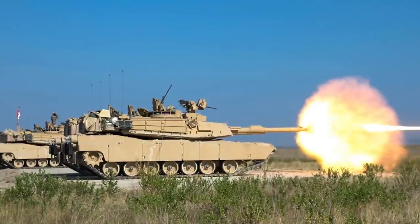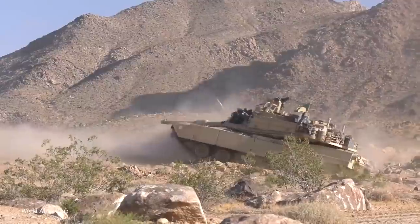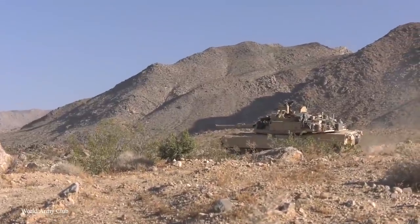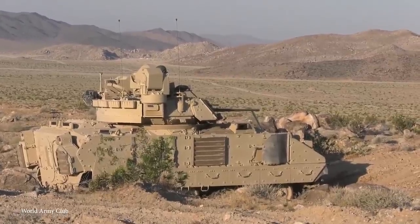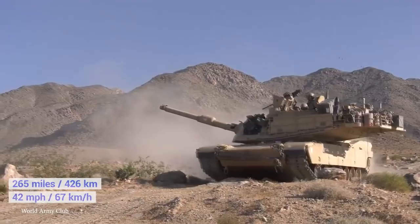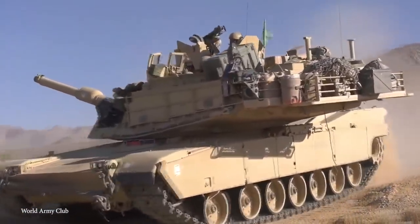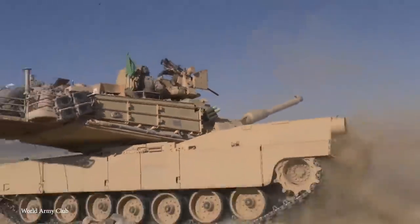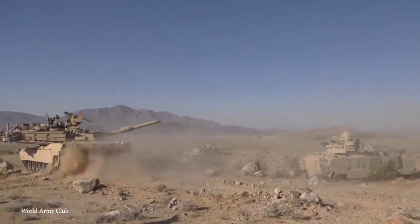The main armament is a 120mm smoothbore gun with secondary weapons that include a .50 caliber heavy machine gun and two 7.62mm machine guns. It's covered in composite armor and several upgraded explosive reactive armor modules. With a 1,500 horsepower Honeywell engine, it has an on-road range of 265 miles and can achieve a top speed of 42 miles an hour. The M1A2 also features an independent thermal sight for the commander that allows for two targets to be fired at sequentially without needing to line each one up, and also a depleted uranium armor package that further protects against incoming fire.